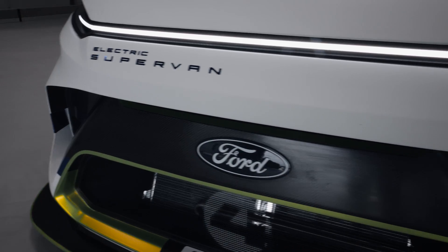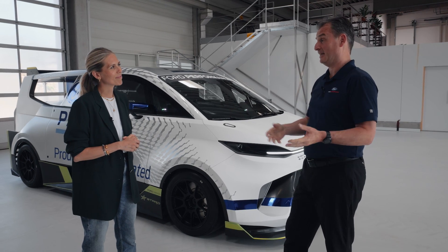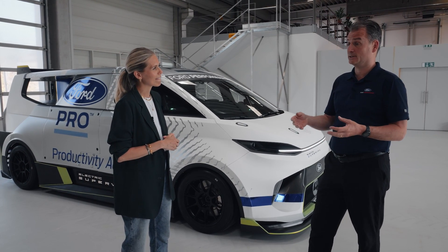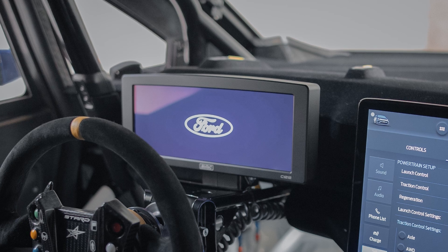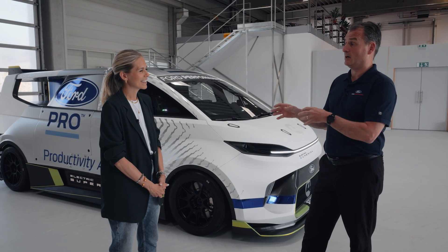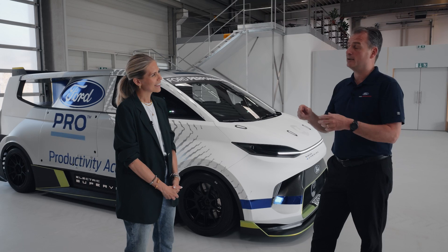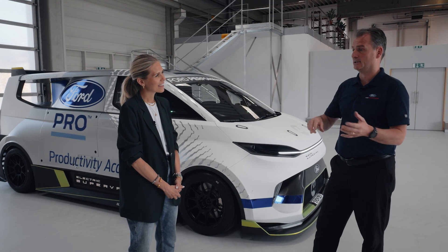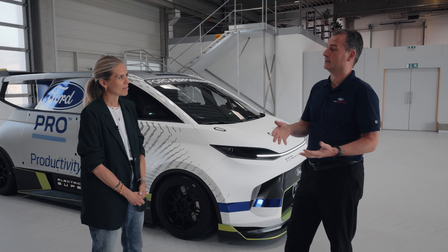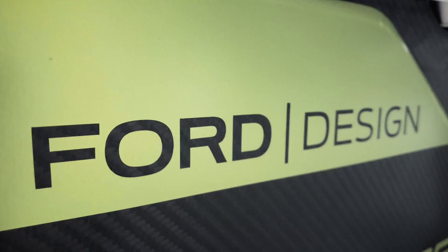We've talked about the performance — it's clearly packed with super performance. What about connectivity? It's a fully connected van. It has a sync screen with our advanced sync technology, meaning it's connected to the cloud. It's got its own Wi-Fi hotspot for fleet customers, particularly with Ford Pro. For them it might be tracking where their vehicles are, understanding when they might want their next charge. For us going around the track, we'd want track data, track map, temperatures, pressures — and all of that we can feed directly to our own engineers. The connectivity side is exactly the same.